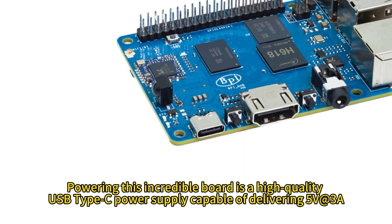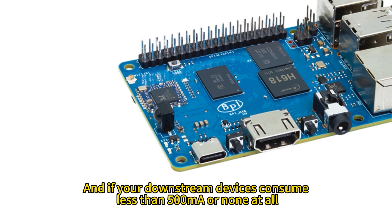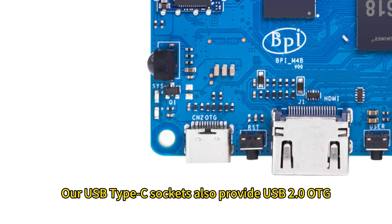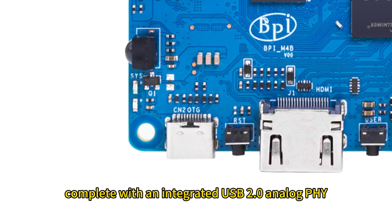Powering this incredible board is a high-quality USB Type-C power supply capable of delivering 5V 3A. If your downstream devices consume less than 500mA or none at all, a 5V 2A supply will suffice. The USB Type-C socket also provides USB 2.0 OTG, complete with an integrated USB 2.0 analog PHY.